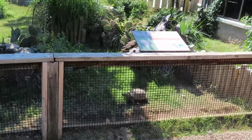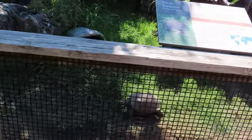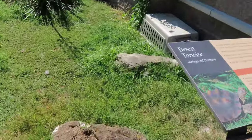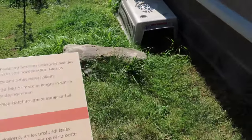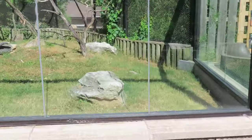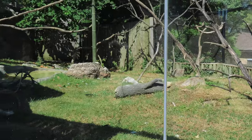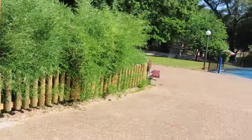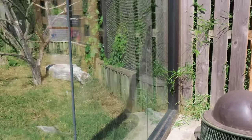Mr. Tortoise — the Texas tortoise. There's a desert tortoise in here — I don't see him, maybe he's in his little house. I think I saw a vulture in here. There's also the white-faced saki — I don't see the saki. There's the bird, it's eating something.